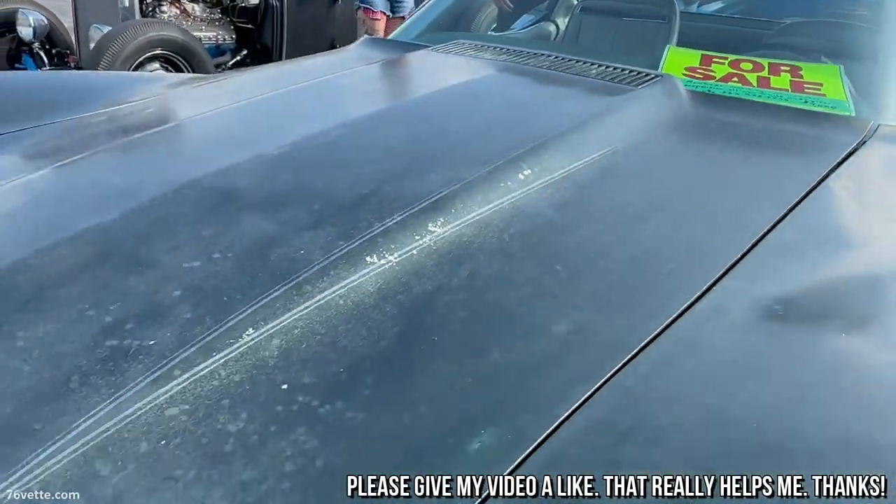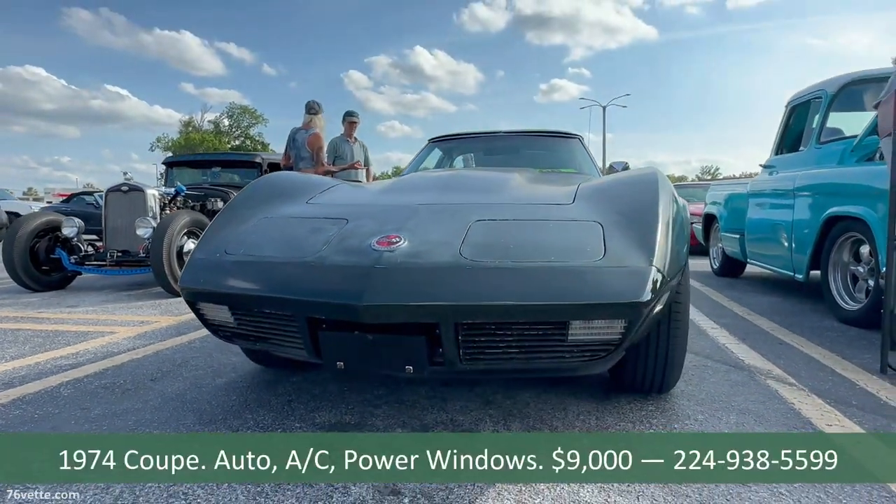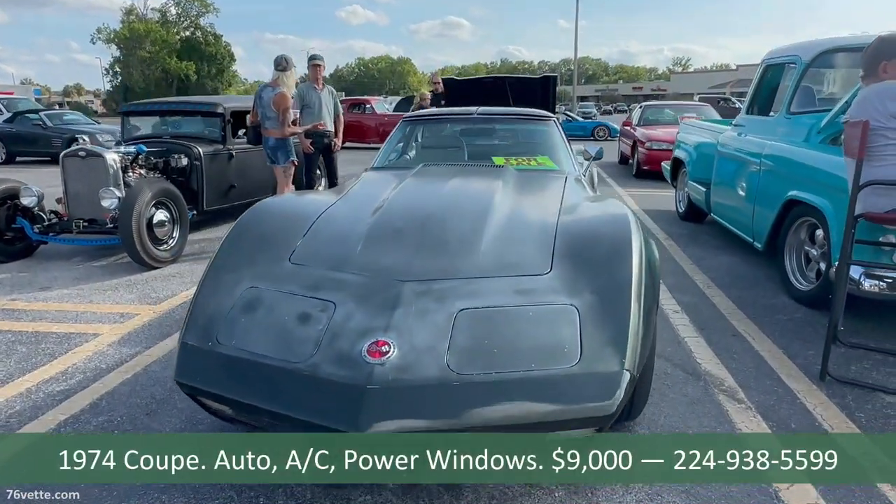But if you are interested, if you are looking for a 74, this may be the car for you — the information is there. Thanks for watching, take care.